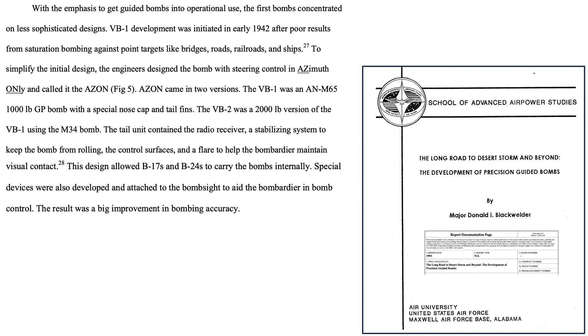This page provides an overview of the Azon project from a 1993 Maxwell Air Force Base School of Advanced Studies report titled 'The Long Road to Desert Storm and Beyond: The Development of Precision Guided Bombs.' The Air Force prioritized less complex, steerable bomb designs to meet theater introduction time goals. The VB-1, or Azon, guided bomb is needed to destroy targets like bridges, roads, and rail lines where saturation bombing was not proving effective. The bomb will be steered in azimuth only, hence the name Azon.